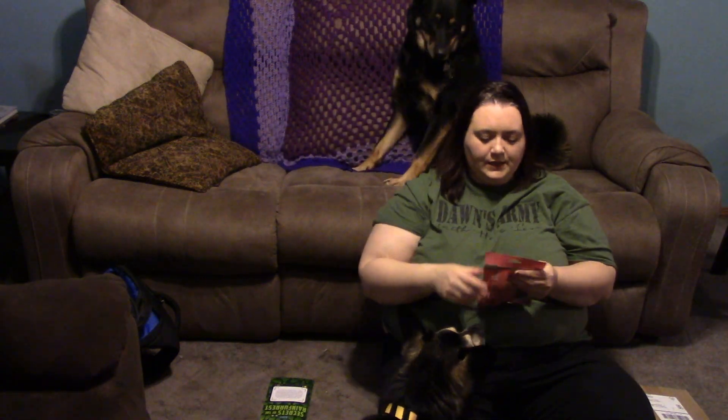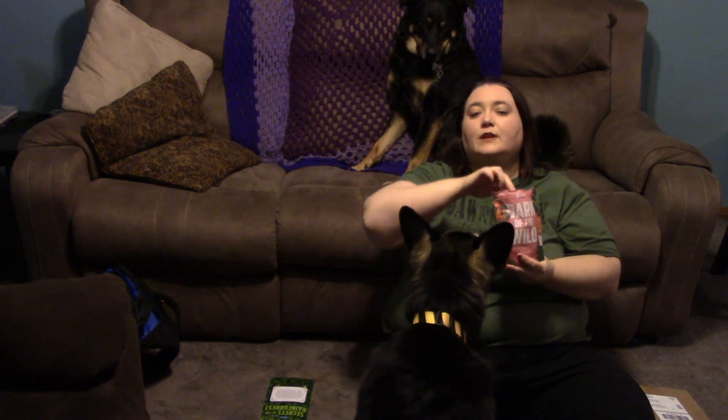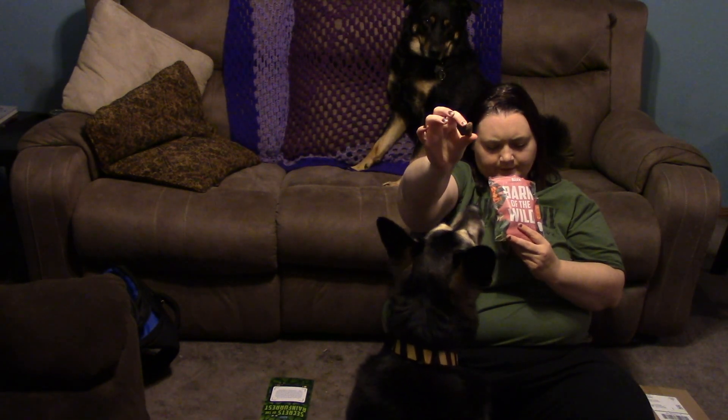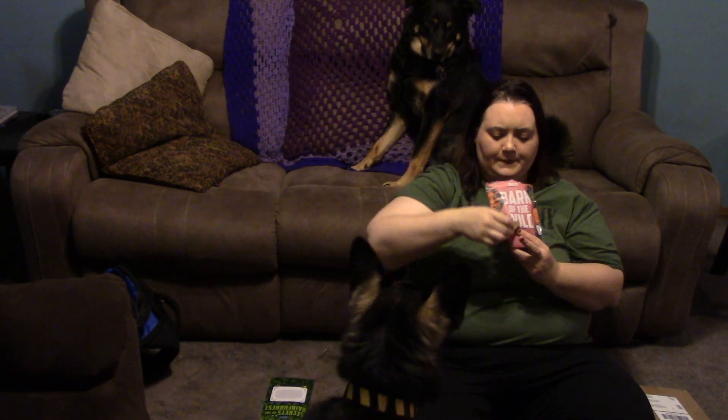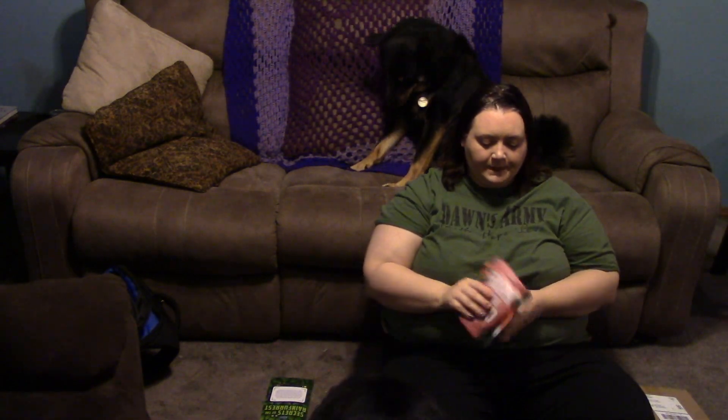Let's go ahead and dig into the treats — this is an allergy-free box. The first one is Bark of the Wild Pork and Vegetable Blend, soft and chewy. It says wheat-free, corn-free, and soy-free. She loves the treats — this is like her favorite part. They don't smell too bad; we've had some really stinky ones in the past. It looks like a little pizza piece almost. Both Piper and Zeus like it — it's very soft and chewy, and they seem to really enjoy it.